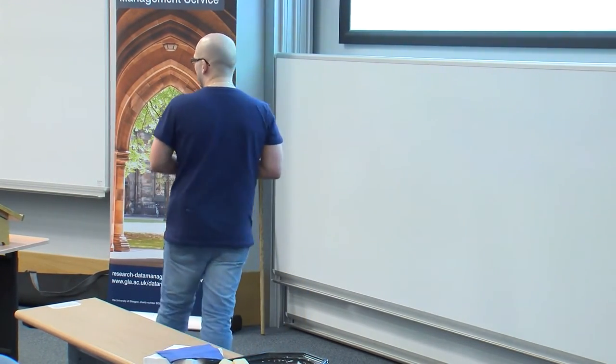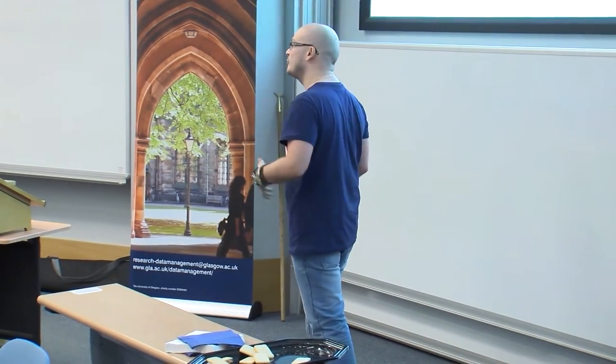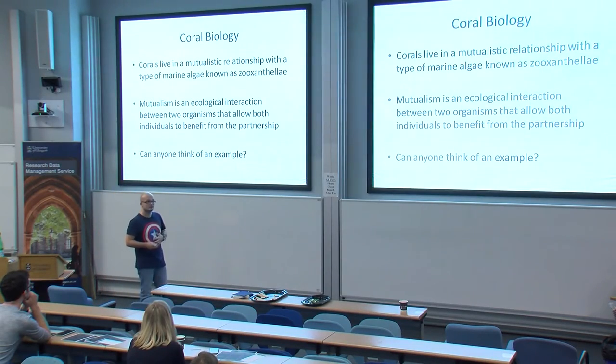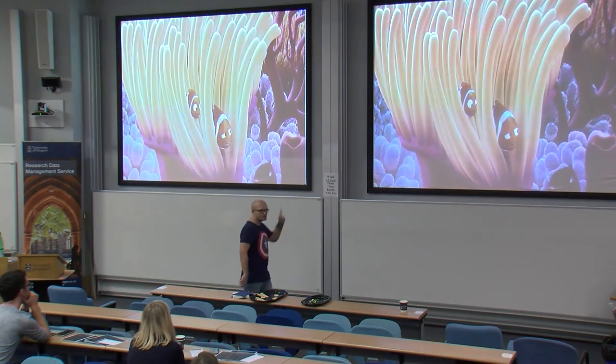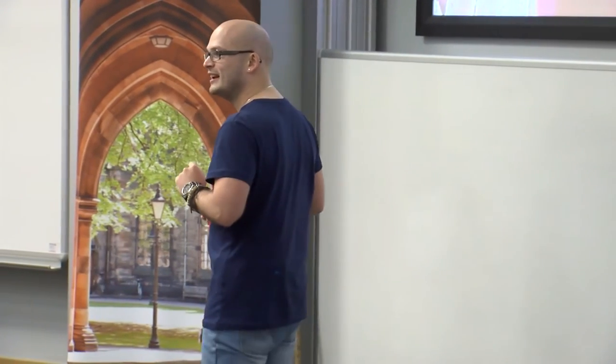I'll speak about coral reefs a wee bit and then relate it back to Hydra. Corals live in a relationship with another organism called mutualism — the easiest way to explain that would be 'friends with benefits,' where both organisms get advantages from working together. A good example is clownfish and sea anemones: the fish get a safe home from predators because they won't get stung, and the anemone gets a cleaning service because the clownfish bite off parasites — and scientists also believe the clownfish attract prey to the anemone.